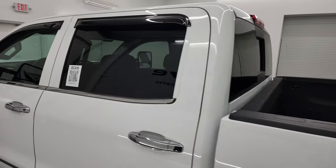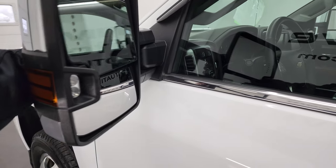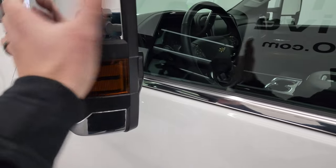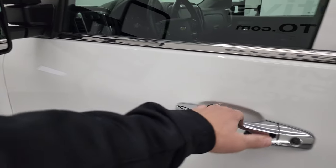The cab and doors all look really good. You get telescopic tow mirrors with LED side lights — they telescope out like that and fold in; they're power fold-in with built-in directional signals.